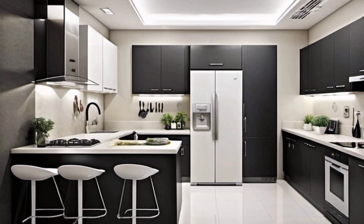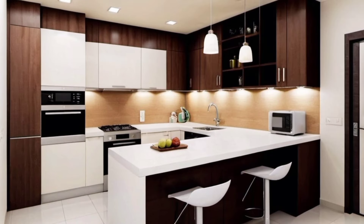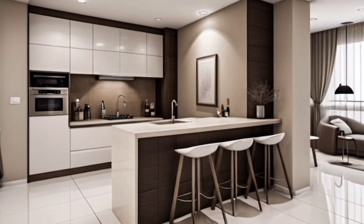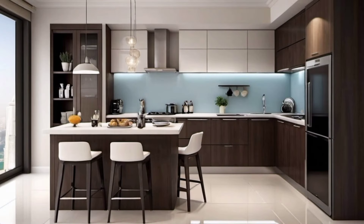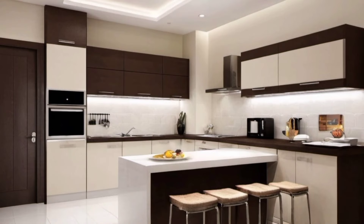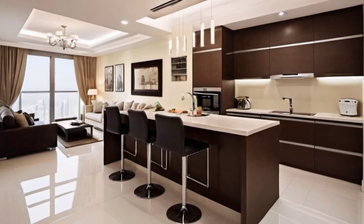How to increase workspace in a small kitchen: With storage space being prioritized in tiny kitchens, often there is a shortage of counter space when you need to work. Designing folding or retractable counters is an excellent solution for increasing workspace in small kitchens. That way, they can be pulled out when you need the extra space and put back at other times, so that the kitchen doesn't look cramped.